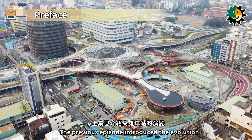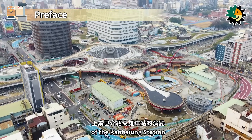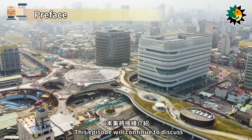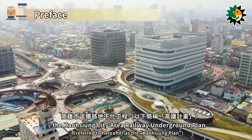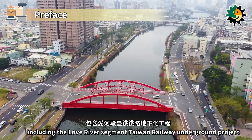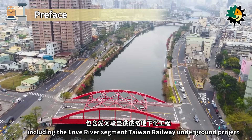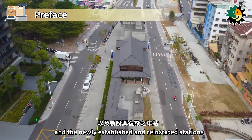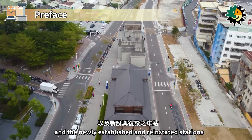The previous episode introduced the evolution of the Kaohsiung station and the new underground Kaohsiung station. This episode will continue to discuss the Kaohsiung City Area Railway Underground plan, including the Love River Segment Taiwan Railway Underground project, Kaohsiung Station Underground project, and the newly established and reinstated stations.